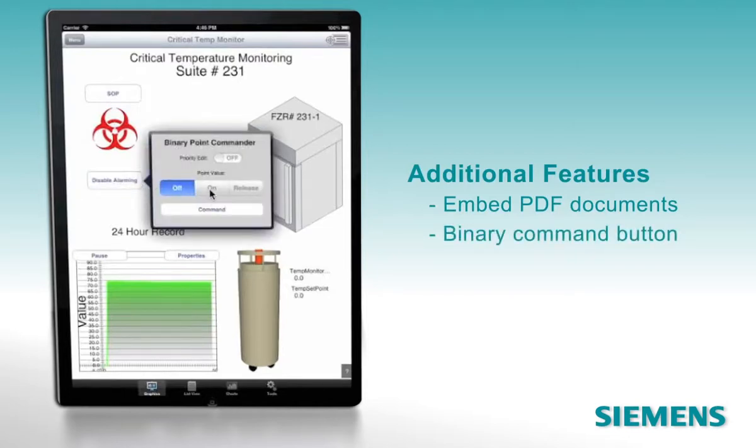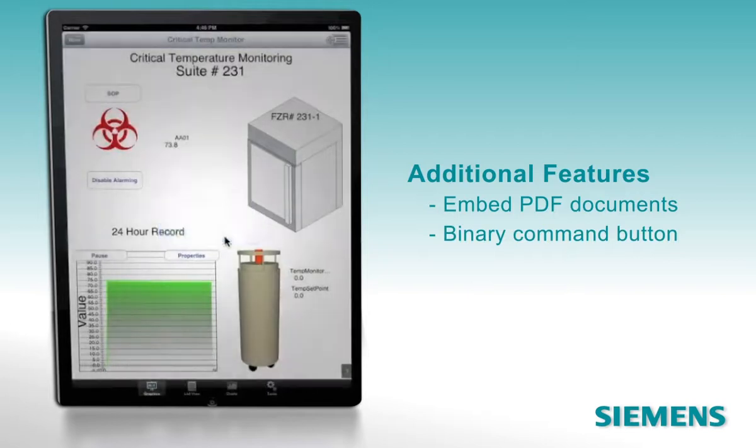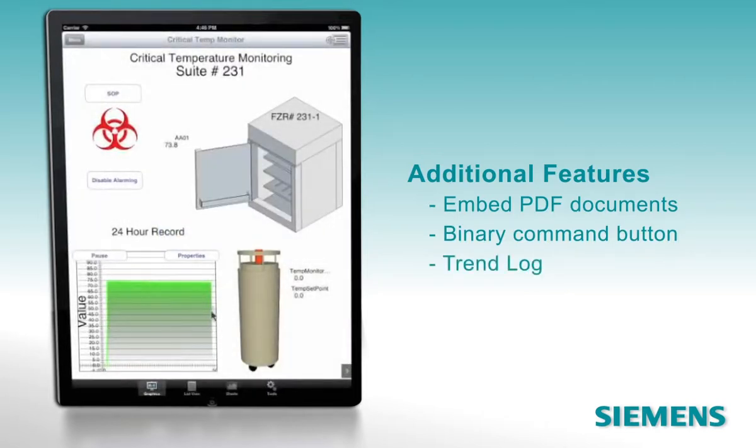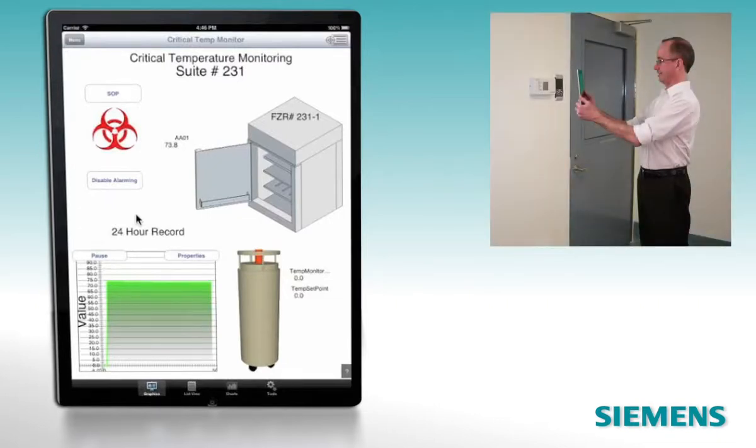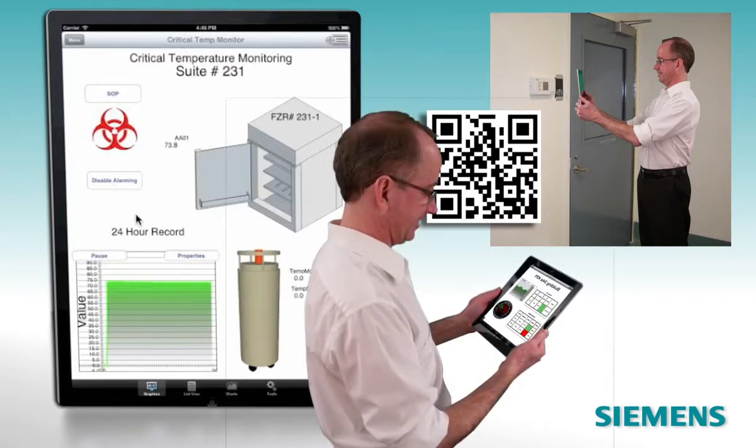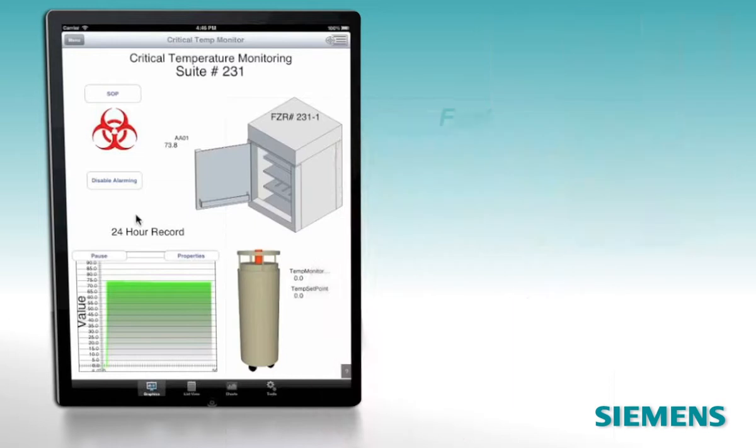It's also showing us a binary command button with an on-off switch rather than an analog bar. And here's a 24-hour trend log uploaded from the building automation system. You can even use the iPad's camera to scan a device's QR code, gain access to the device, and make changes — or simply view its current status. Fast, powerful, and wireless.